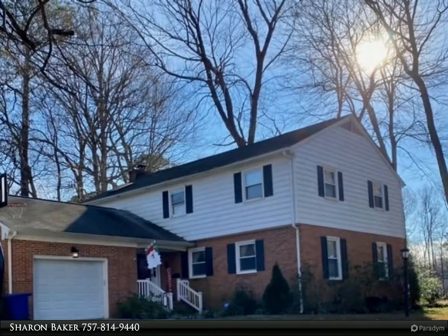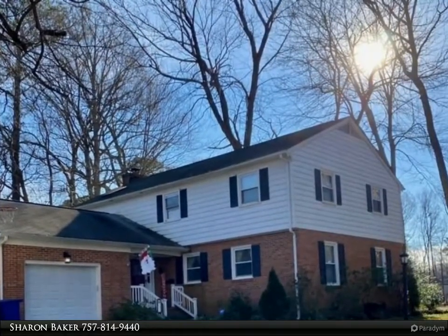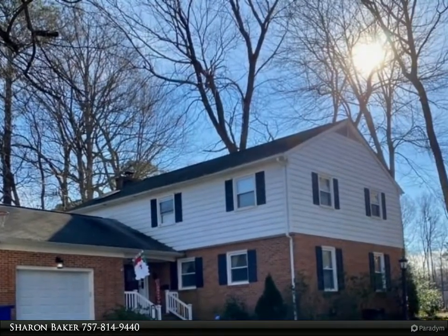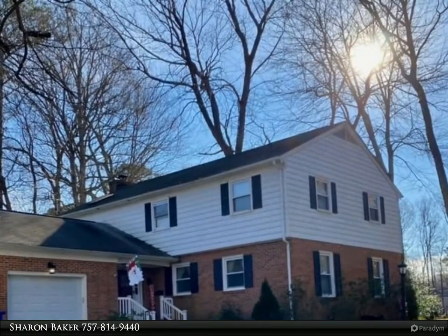This Berkshire Hathaway Home Services Town Realty property video is presented by Sharon Baker. Beautiful 4-bedroom, 2.5-bath home with hardwood floors, updated kitchen with gleaming countertops and stainless steel appliances.